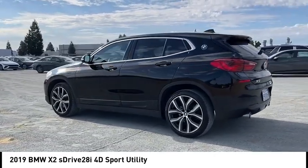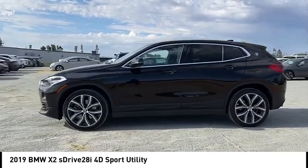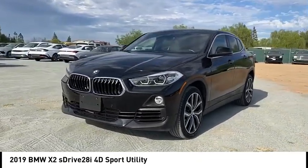Rain sensing wipers, alloy wheels, rear spoiler, power lift gate, brake assist, remote keyless entry, fog lights, four-wheel disc brakes, speed control, electronic stability control.